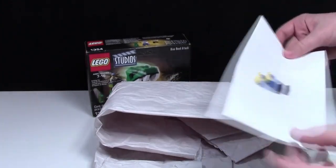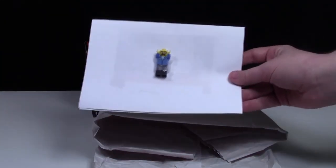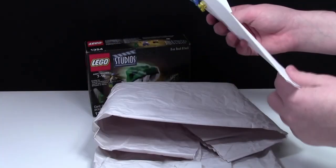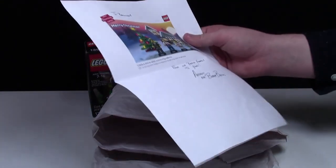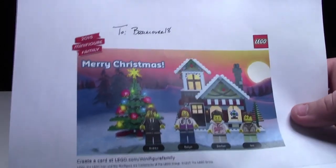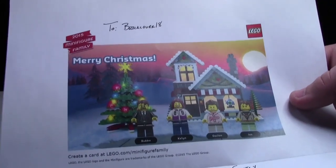There's a letter here with the Bubba Bricks sig fig — that's really cool and that's definitely one I need to add to my collection. To BrickLover18 — awesome! And I got their family Christmas card. That is super awesome.